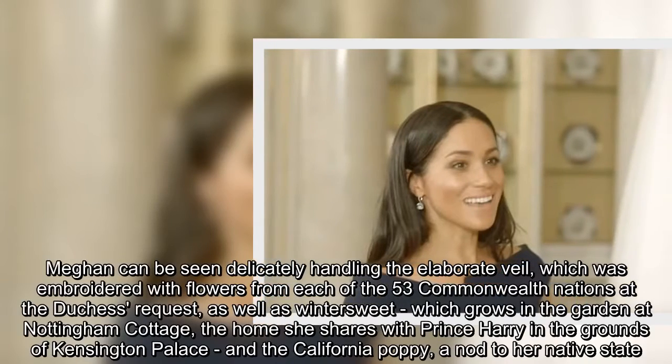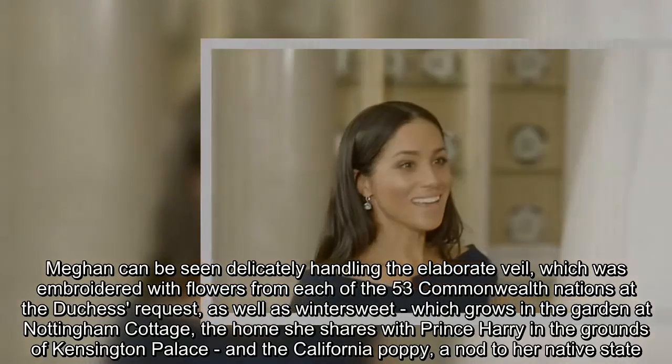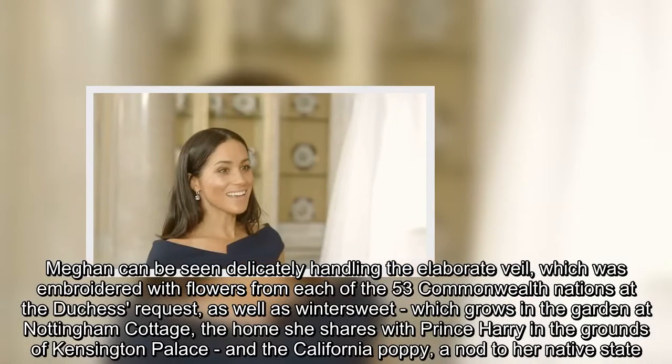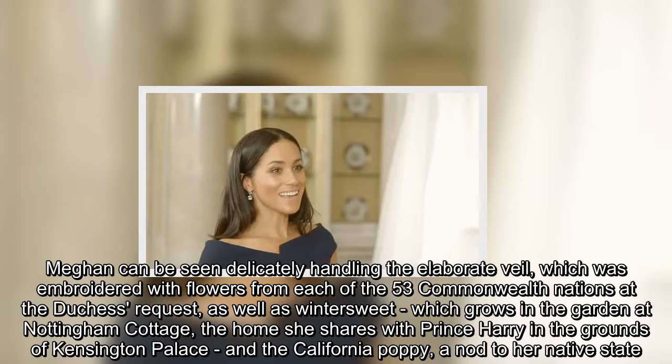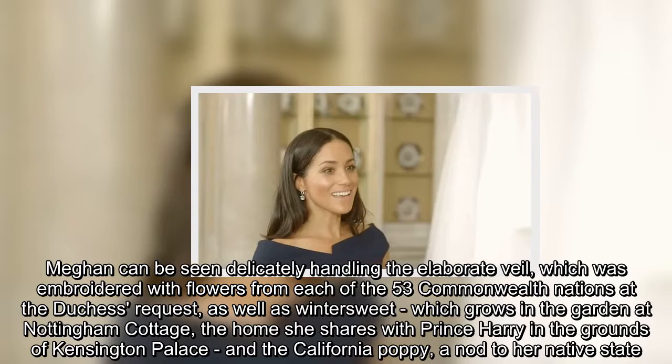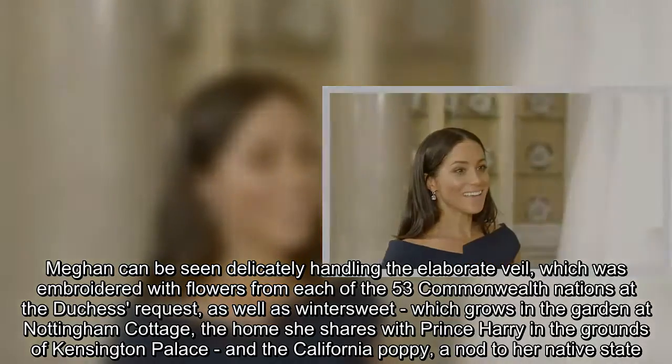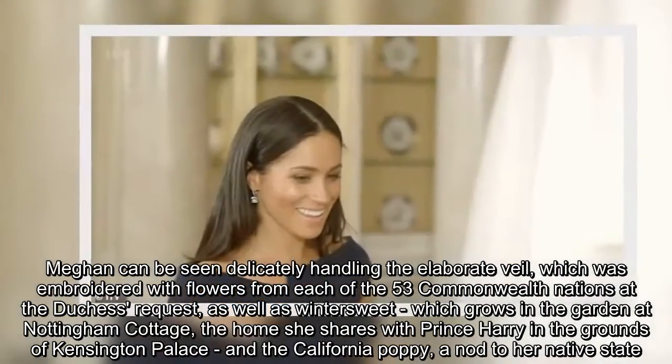Meghan can be seen delicately handling the elaborate veil, which was embroidered with flowers from each of the 53 Commonwealth nations at the Duchess's request, as well as winter sweet which grows in the garden at Nottingham Cottage, the home she shares with Prince Harry in the grounds of Kensington Palace, and the California Poppy, a nod to her native state.